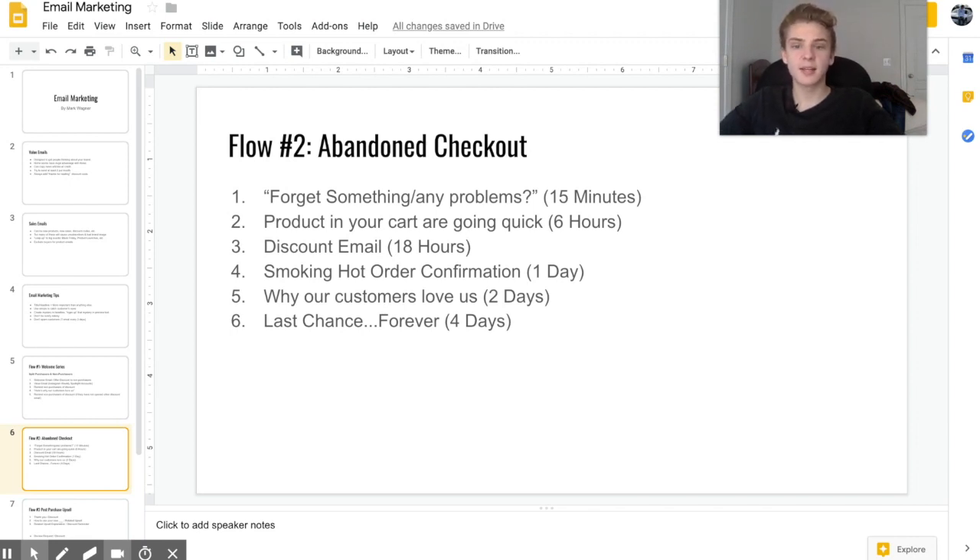The third email gives customers a 15 or 20% discount if they complete their checkout. The fourth email is designed to be a bit of clickbait — it's called 'Smoking Hot Order Confirmation,' and when customers see that they'll click thinking they ordered something, only to find they can get 20% off if they do. The fifth email explains why customers buy from us to build trust, and the sixth is a 'last chance' message urging them to complete their checkout.